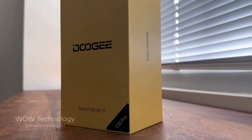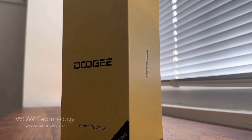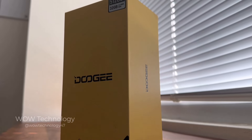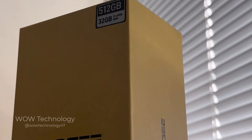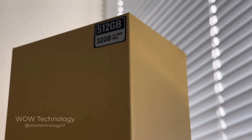The V30 Pro is an absolute powerhouse of a cell phone. It's made by Doji and it has an insane 200 megapixel rear camera, 512 gigabytes of internal storage, and 32 gigabytes of RAM.